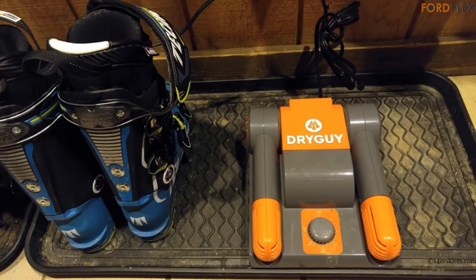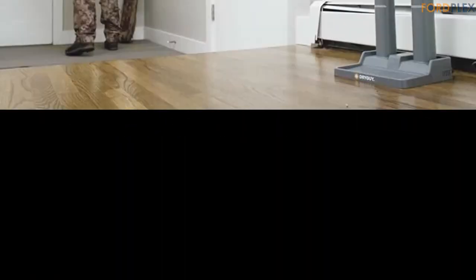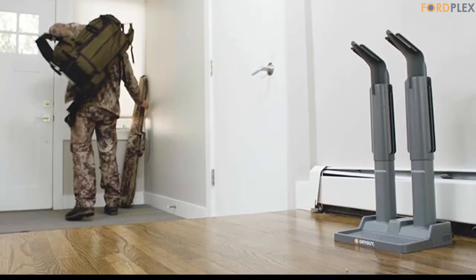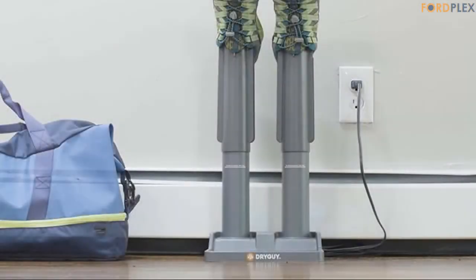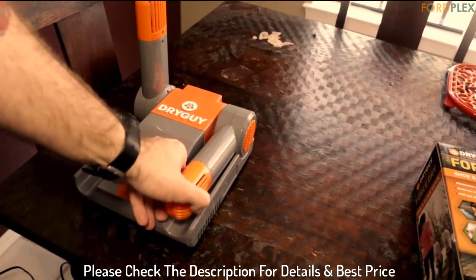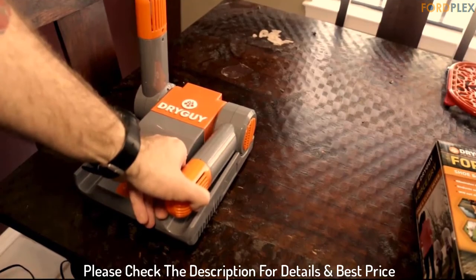The convection-based boot and glove drying system heats to approximately 105 degrees Fahrenheit. With minimal power wattage, the Simple Dry is both economical and safe to use on all types of footwear and gloves, without fear of shrinking or stiffening. Please check the description for details and best price.